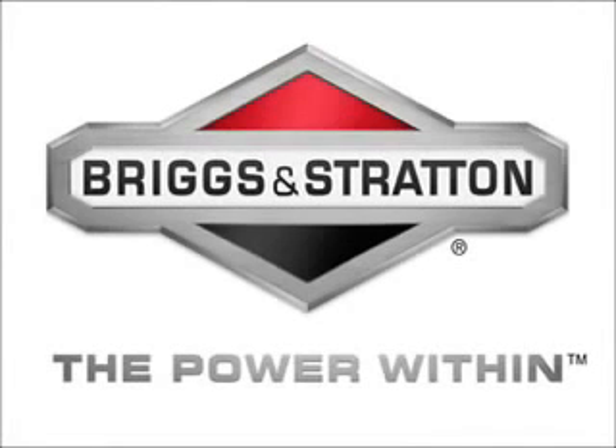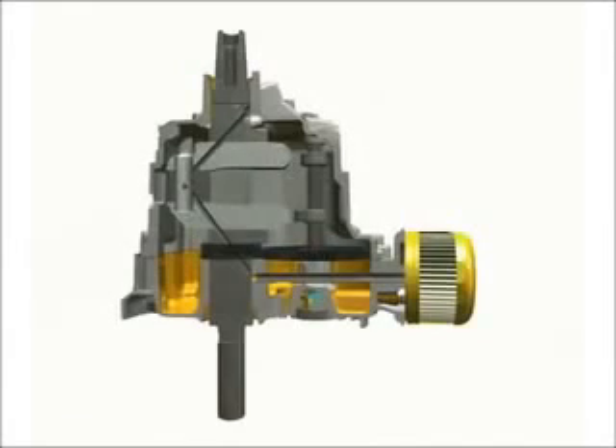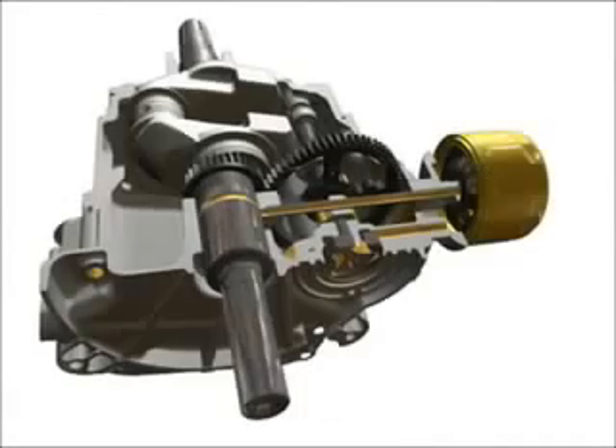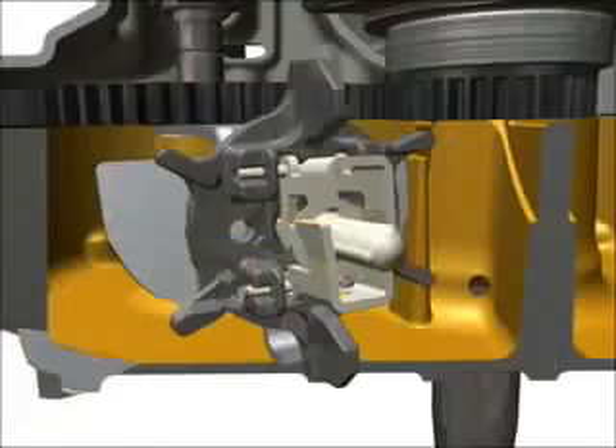How important is engine lubrication and how does it work? The lubrication system plays a key role in maintaining engine performance. Briggs & Stratton engines are designed to provide proper lubrication under any operating conditions. While exhaust helps reduce heat in a small engine, proper lubrication is what ensures engine reliability and longevity. Oil reduces engine operating temperature and friction between components for better performance and longer life.